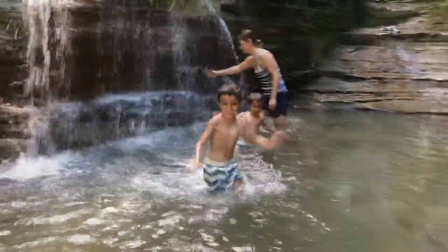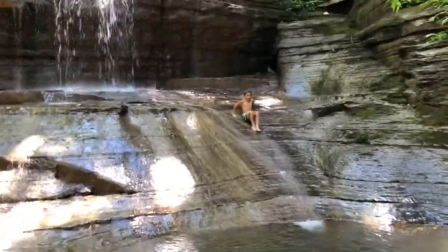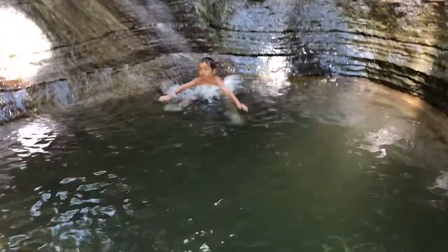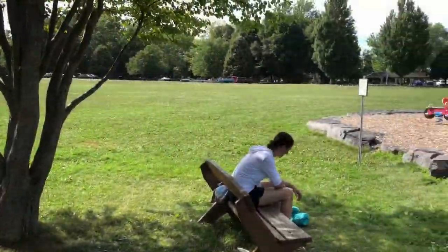We think we would have had a much better experience at Buttermilk Falls had we not gone on a Saturday. But even still, we had a really good time — kids swimming, I was swimming, and we found another little water slide. Just a lot of fun overall. Definitely had a really great time at these state parks.